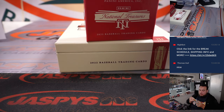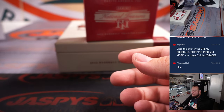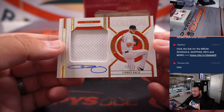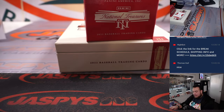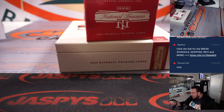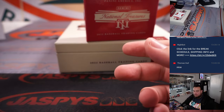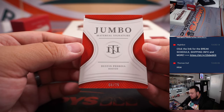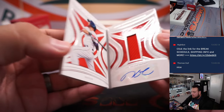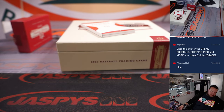We got a Chris Sale patch autograph colossal to 10 — and that is Boston Red Sox edition, Boston going to Ken Bond. And last but not least is the Jumbo Material Signatures to 25 of Dustin Pedroia — that's another one there for Boston going to Ken Bond.